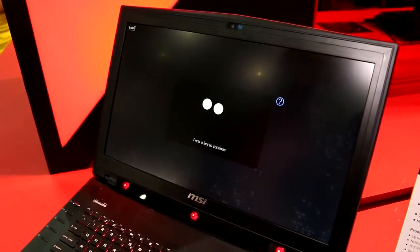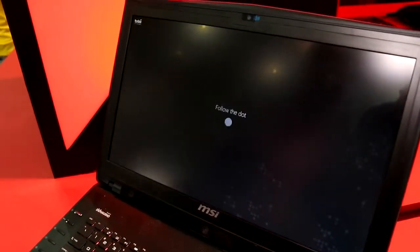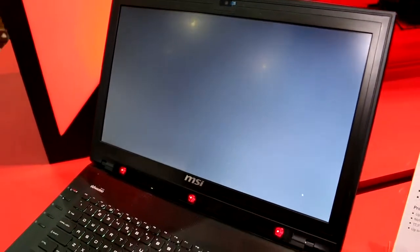I'm going to do the calibration now. I just follow the instructions on the screen and look at the dot. During calibration you can easily move your head and you can blink if you want to — there's no need to feel stressed or do anything different than you usually would do when looking at the screen.